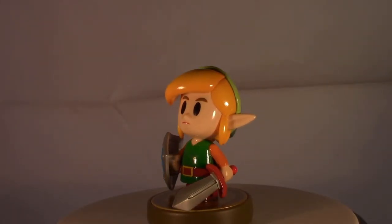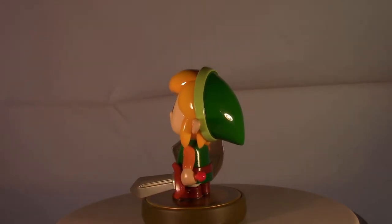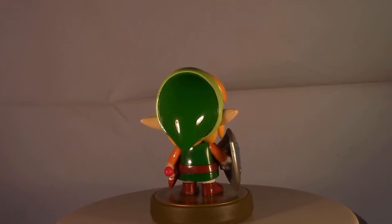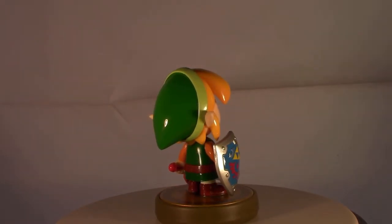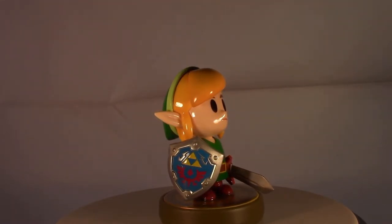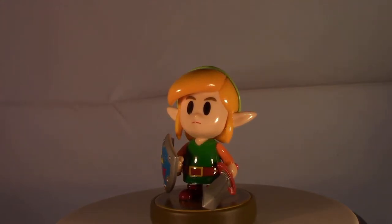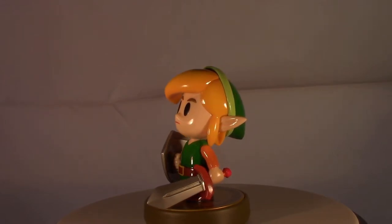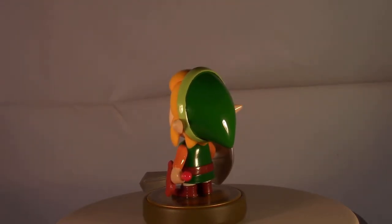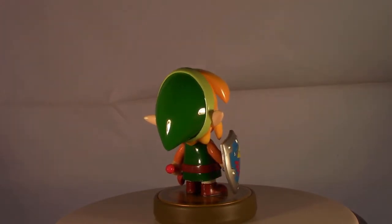The final honorable mention is Link from the Link's Awakening release. It wasn't a game I really cared about — I didn't like the original Game Boy version and I was hoping I'd enjoy the Switch remaster, but I don't. Meredith loves it and has beaten it, but I've only played about four hours. Meanwhile I've put in nine hours on Minish Cap on the Wii U eShop. But this figure is great. One of the things I love about the Link's Awakening remake is the art style — how everything looks like a tilt-shifted toy. Using glossy paint on the figure makes him look like he stepped right out of the game. It's a wonderful figure.